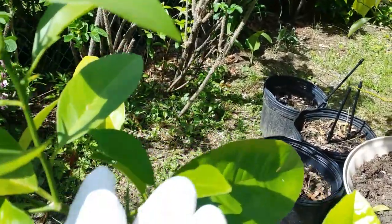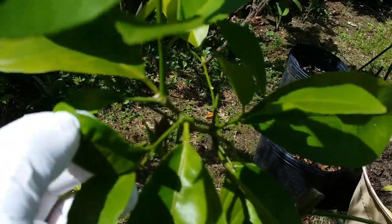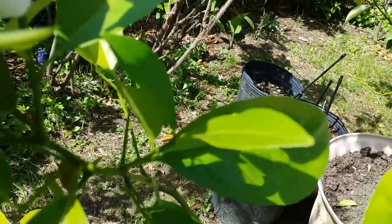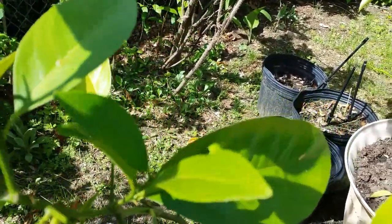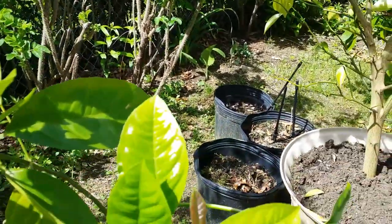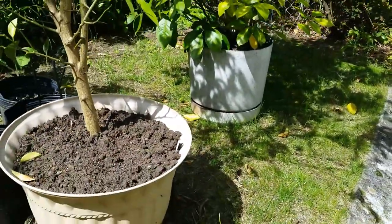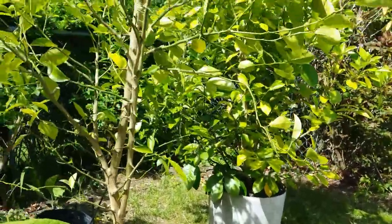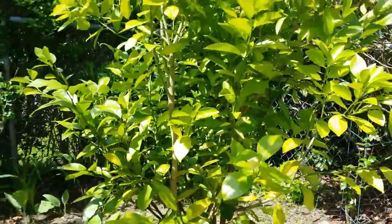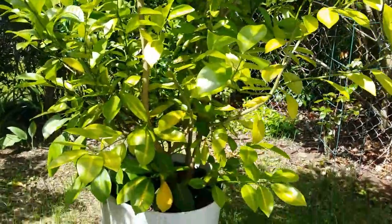Listen guys — this is the scale. I want to get rid of this, I don't like them. These are scale insects. If I can't contain that scale I'm just gonna get rid of all of them. That's three-in-one citrus pots.